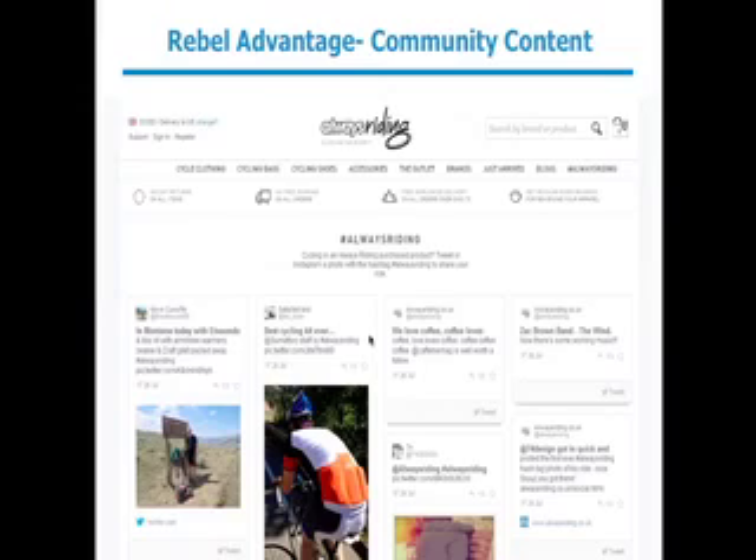Another custom embed is being used by Always Writing, an e-commerce site that sells cycling gear in the UK. They're using Rebel Mouse as a custom embed, running a hashtag that says Always Writing and pulling in information below their theme. One advantage of this is bringing community content into your company's site. They set up a hashtag and told all their customers to Instagram, tweet, and post on Facebook using that hashtag, and it comes into their site immediately.